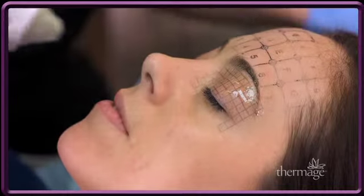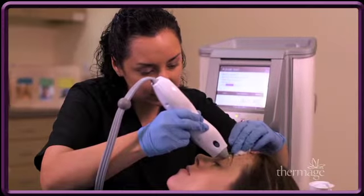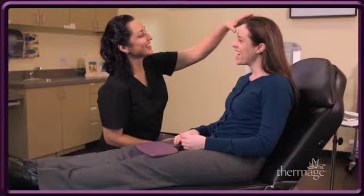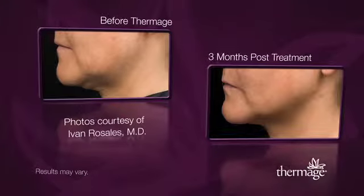There is absolutely no downtime whatsoever with Thermage. Treatment should be comfortable and requires no anesthesia or sedation. Your doctor may offer light medications prior to treatment. Patients can immediately resume normal activities. Good skin care and sunscreens are recommended as part of your regular skin care regimen. The only signs of treatment are naturally smoother, healthier, and younger-looking skin.